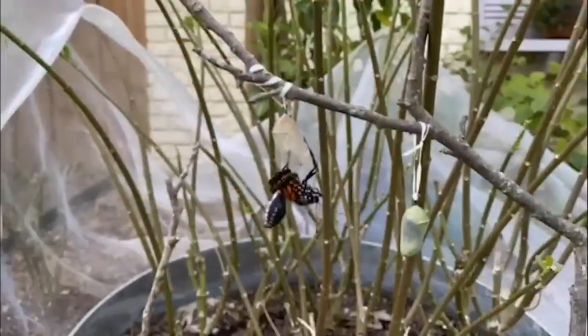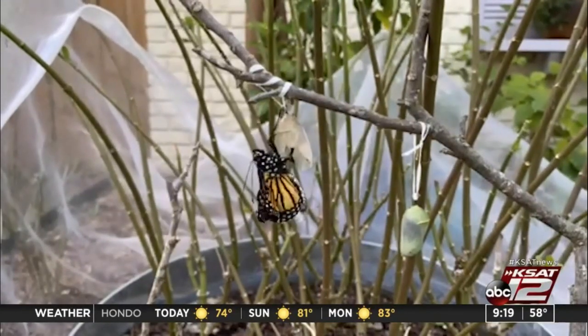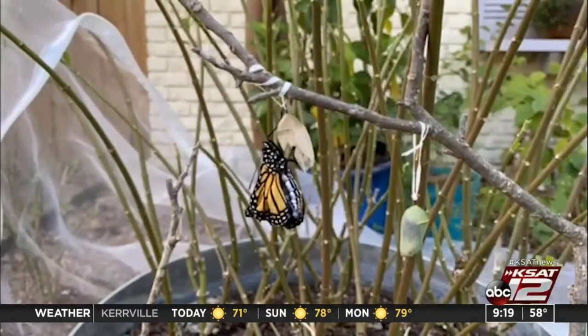I waited all day for this video. What you're looking at is a time-lapse video of one of my monarch butterflies emerging from its chrysalis. I waited all day for this — a little over a month ago...